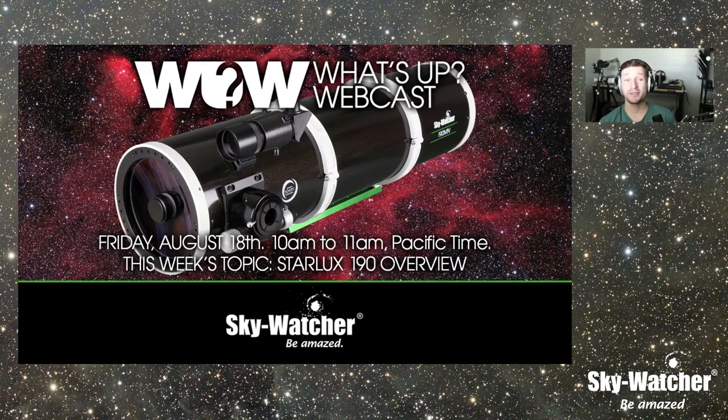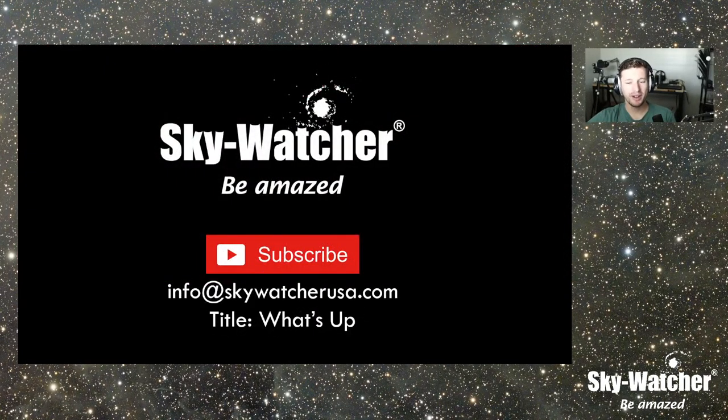Today we're doing an episode on a telescope that probably doesn't get enough love, but anybody who seems to own one adores it — that's going to be the Starlux 190, our Maksutov-Newtonian. If you like what you see here on the What's Up Webcast, please subscribe and leave a like. If you have an episode idea, email us at info@skywatchusa.com with the subject 'What's Up.' We have pretty much the rest of 2023 planned, so ideas sent in will likely be used next year.